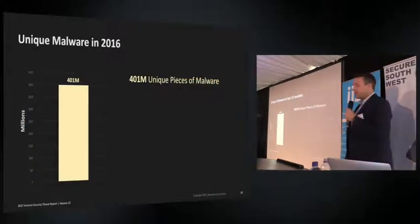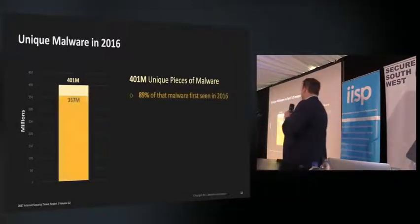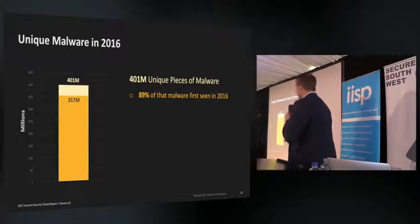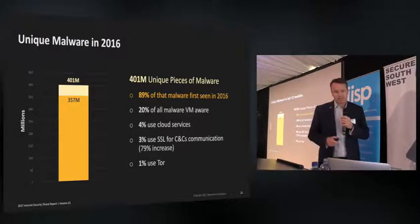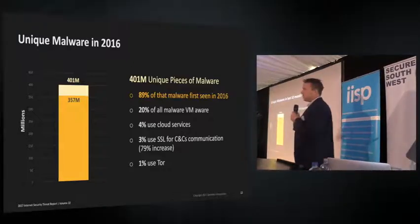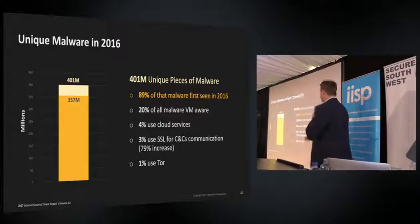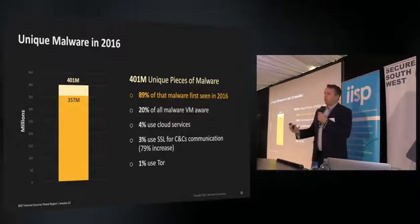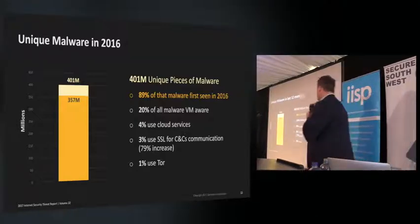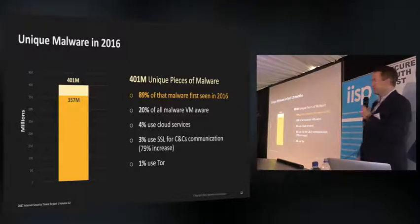In the last 12 months we've seen 401 million unique pieces of malware — slightly reduced from the year before — with 89% of that malware first seen this year. Around 20% of all malware we've tracked is virtual machine aware, meaning malware authors train their malware not to run if it detects it's in a sandbox, hiding for another week instead. We're also seeing a massive increase in SSL encryption of malware communications.